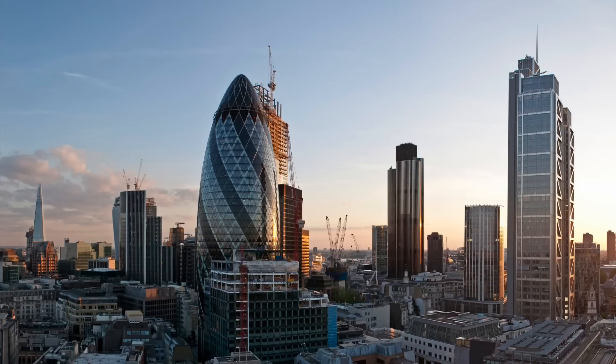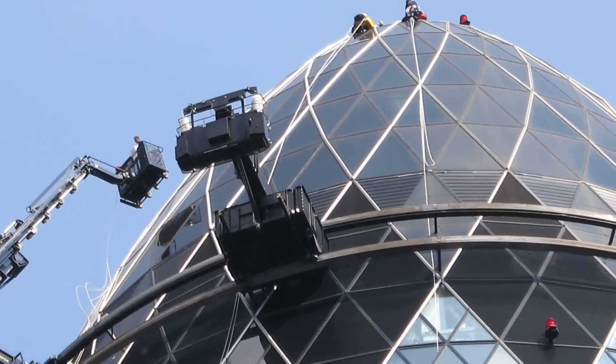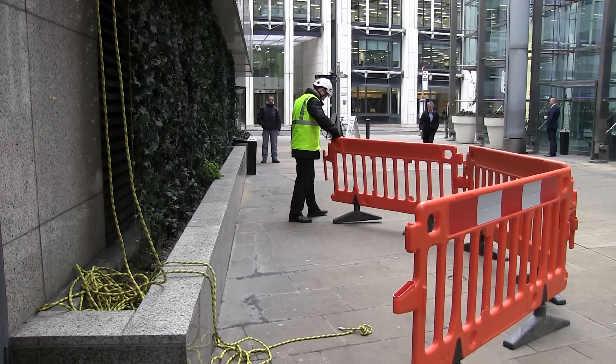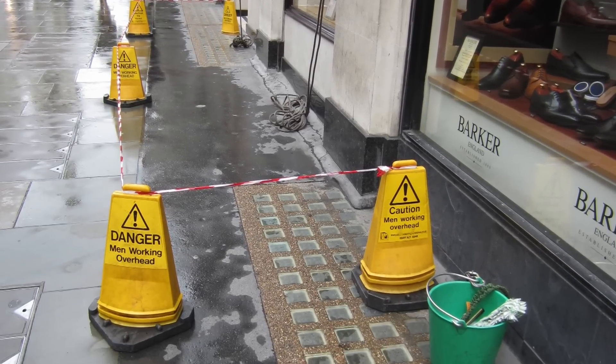Are there any structures forming part of the building which could cause a problem, such as openable windows, pillars or fragile surfaces? Have they considered what will happen below where the work is taking place? Do you need an exclusion zone? And are appropriate warnings given at ground level?